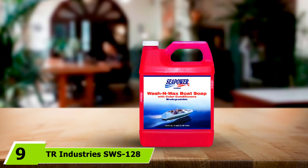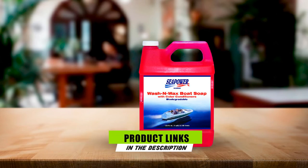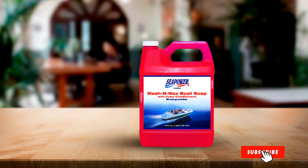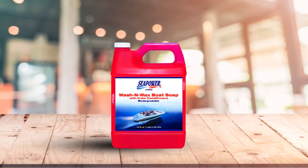Next at number 9 we have TR Industries SWS-128 Sea Power Marine Boat Soap. This Sea Power Marine Boat Soap comes in a one-gallon plastic bottle containing a biodegradable solution. It is a highly concentrated formula that is environment-friendly and effective in lifting dirt, streaks, stains, spots, and salt buildup. It also protects the surface of aluminum, fiberglass, rubber, poly, and metal finish with its three-dimensional components and color conditioners. When used regularly, it makes cleaning effortless and is fitting for any boat as long as you follow its directions for use.